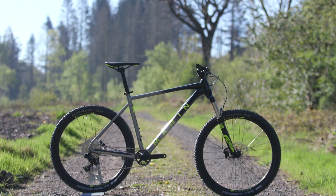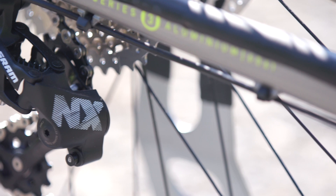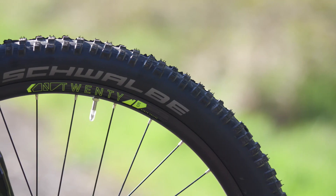Component highlights include a RockShox Recon RL suspension fork with 120mm of travel, SRAM NX 1x11 speed drivetrain, Shimano hydraulic disc brakes and a pair of durable tyres.